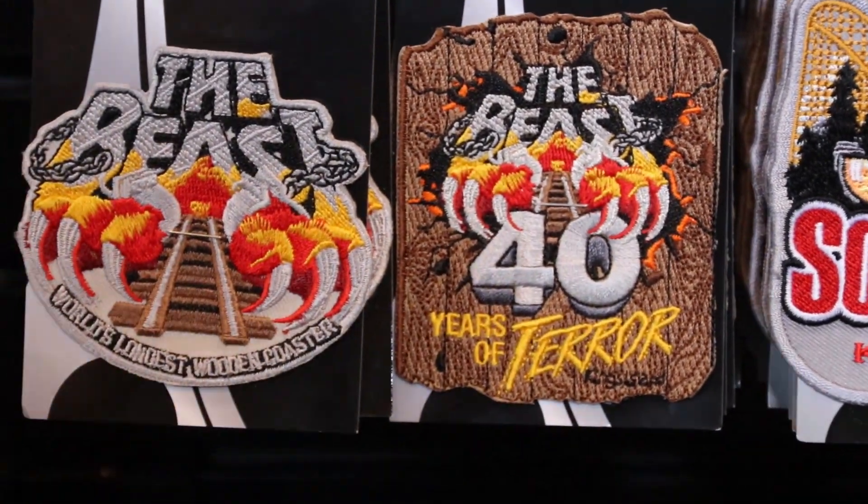If you've been coming to the park for years, you've seen commemorative patches celebrating current rides and former rides. Here's our 40th anniversary patch — your collection's not complete unless you have one of these.